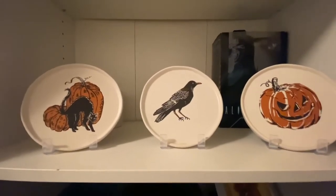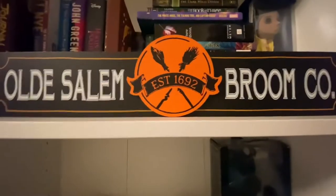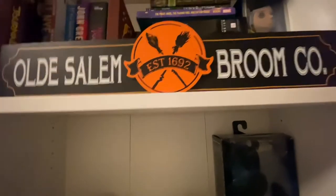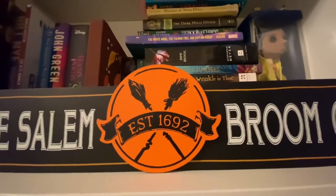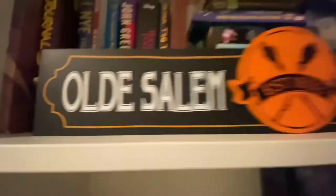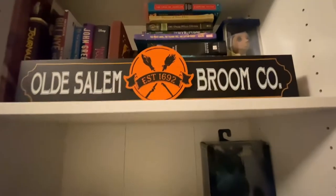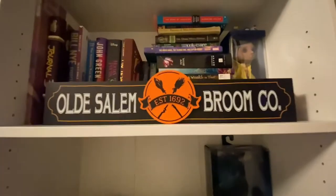I'm going to show you what I bought from Michaels. I also got this sign — I saw it and thought it was so cute, I just had to have it. It's Old Salem Broom Co., since 1692. I love the color orange, so this orange emblem in the middle — the orange outer pop with the black making it pop against the white — I was a sucker for it. They were having a 50% off sale; this retailed for $14.99, so I ended up paying like $7 for it. I'm having a hard time finding where to put it, but right now it's on the bookshelf and it actually kind of looks nice.